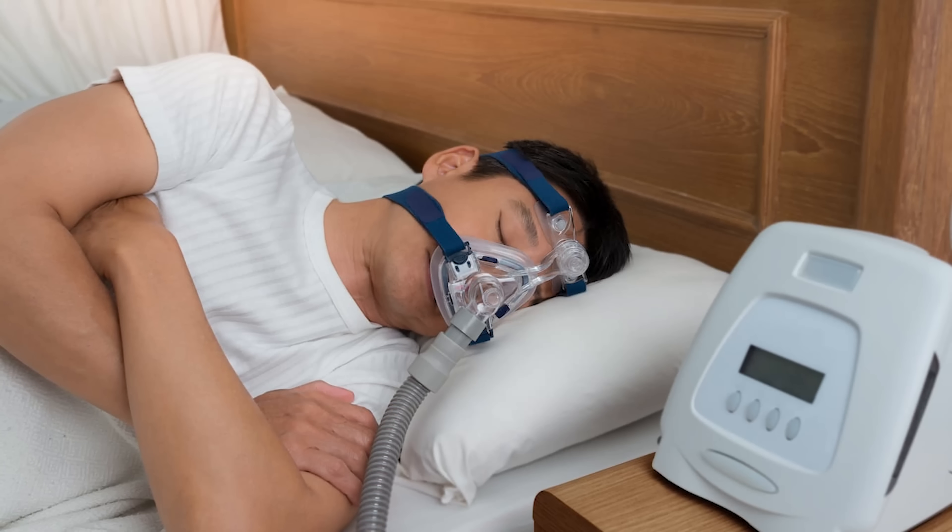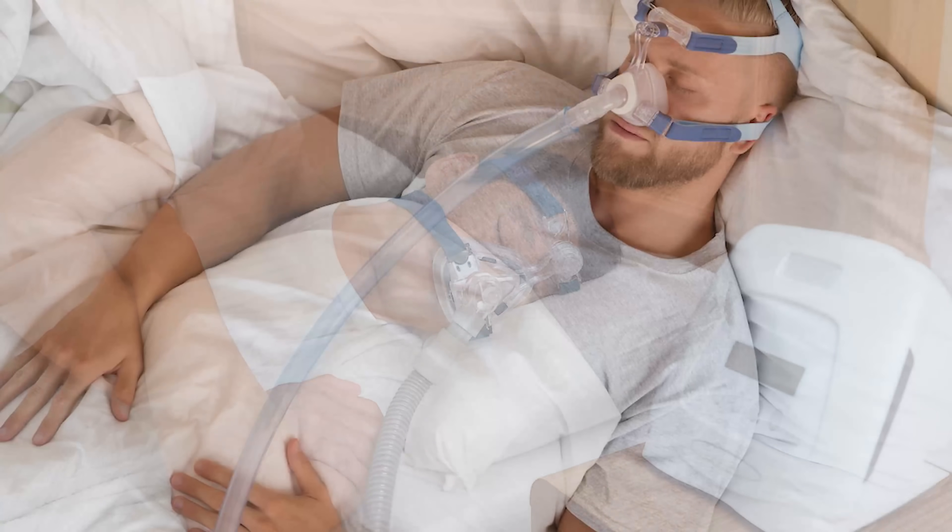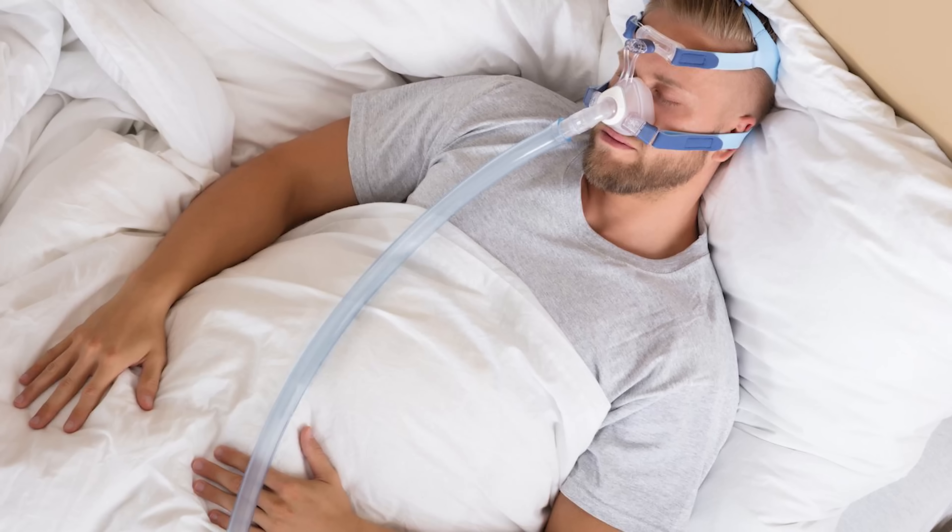Sleep apnea secondary to tinnitus — this means that your service-connected tinnitus caused or aggravated your sleep apnea. You need a sleep study. You probably already did that — you went to the VA, got a sleep study, and they prescribed you a CPAP machine. So you have the diagnosis and the symptoms, and a CPAP machine addresses the symptoms for a 50% rating. You need the nexus.